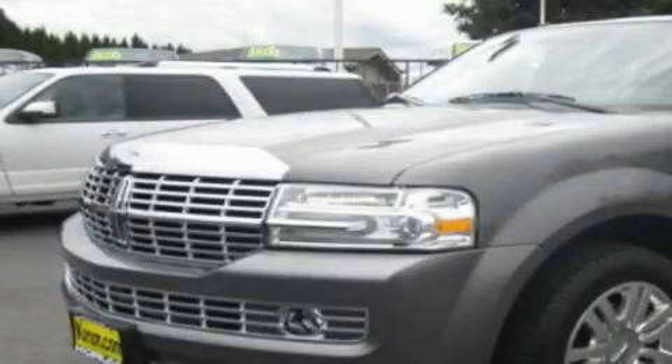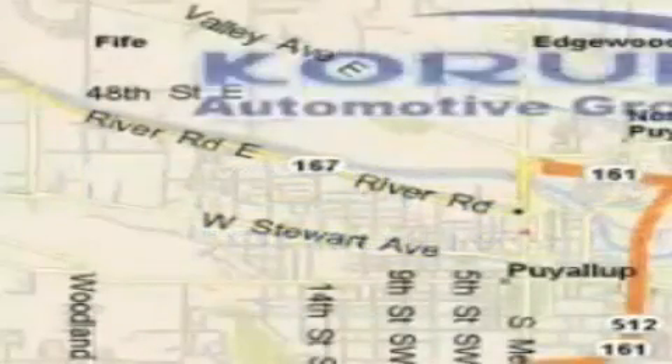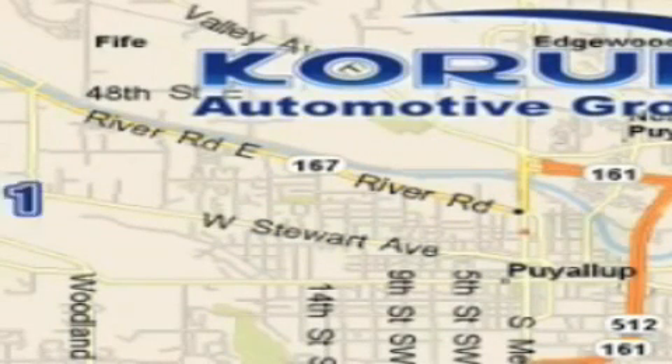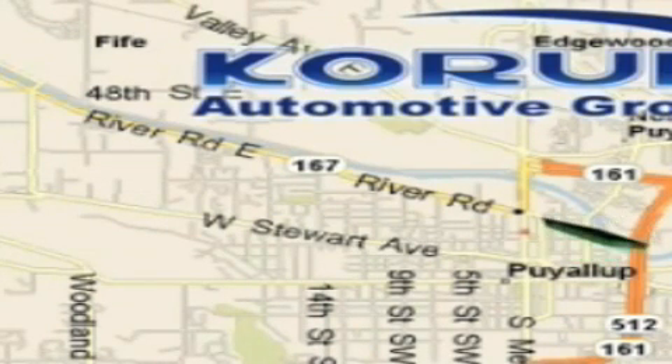We invite you to contact us today to learn more about this vehicle. Corom Automotive Group is located at the corner of River Road and Meridian in Puyallup. Corom has been serving our customers since 1956, providing excellence in sales and service of new Fords, Mitsubishi, and Hyundai products along with a huge selection of pre-owned vehicles.